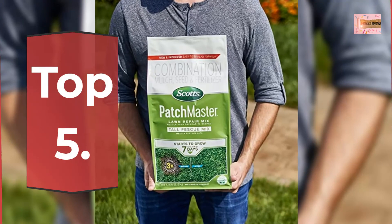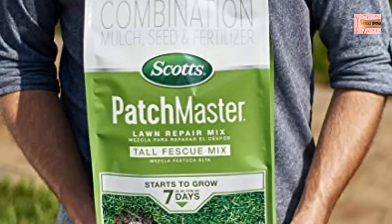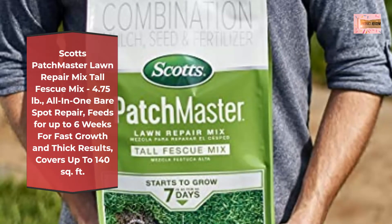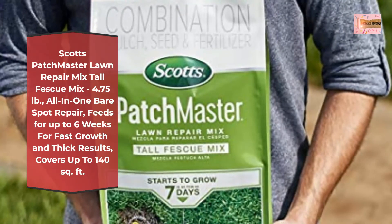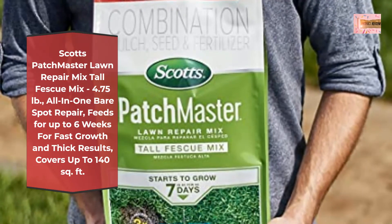Number 5: Scotts PatchMaster Lawn Repair Mix Tall Fescue Mix, 4.75 pounds. All-in-one bare spot repair, feeds for up to 6 weeks for fast growth and thick results. Covers up to 140 square feet.